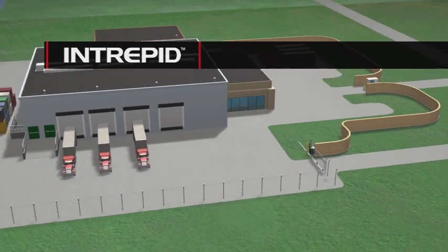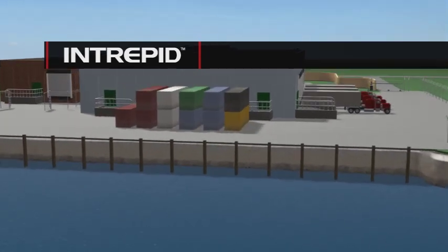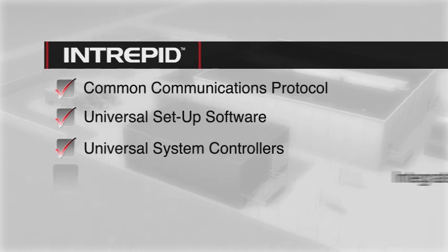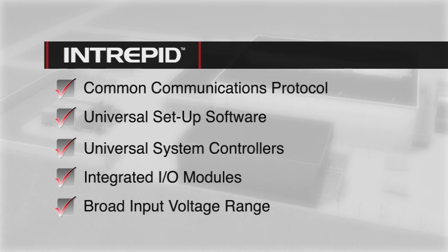For unparalleled configuration and operating convenience, the Intrepid system employs a common communications protocol, universal setup software and system controllers, integrated I/O modules, and a broad input voltage range.